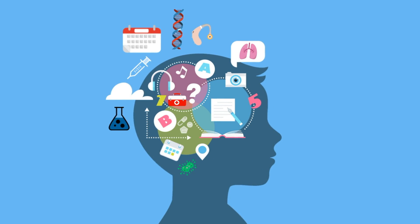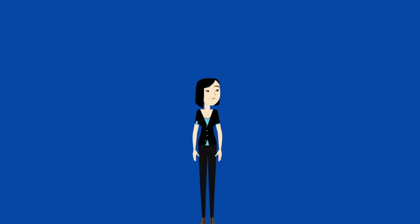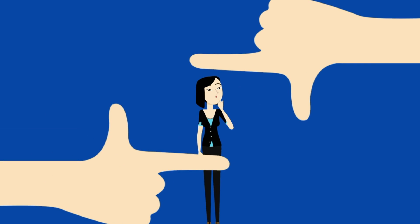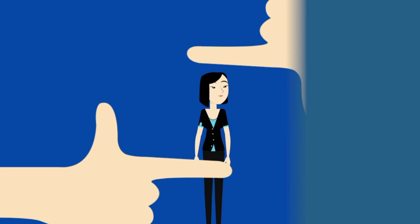As a student, you have a lot of information to understand and memorize for your tests. If you have powerful photographic memory, your job is much easier. But if you're one of us mere mortals, then you face two issues.